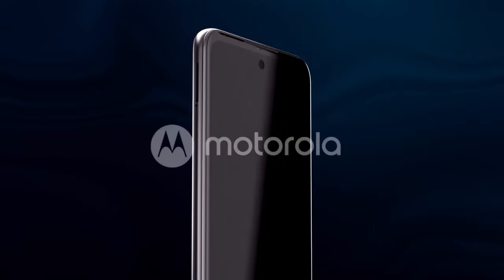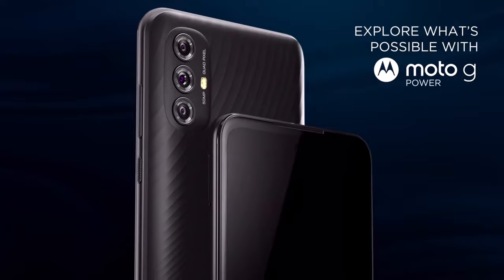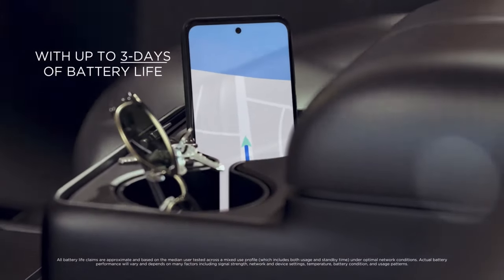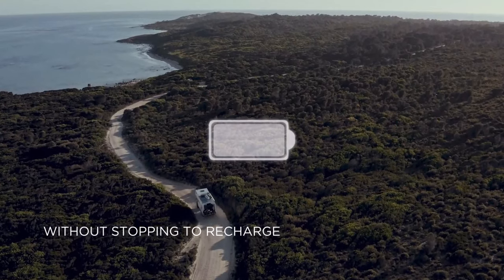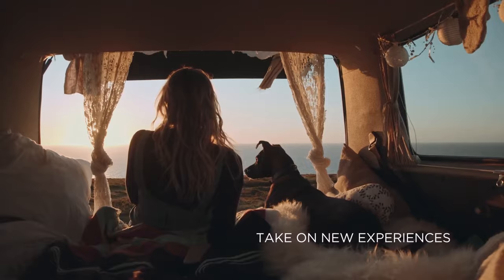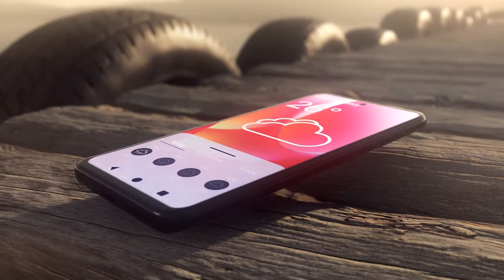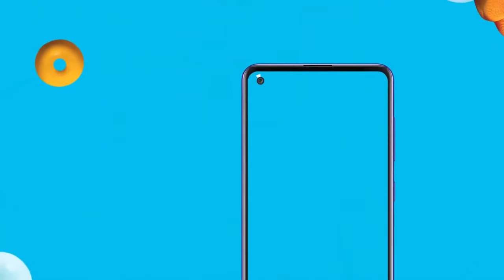Number 10 on our list is the Moto G Power. Imagine a day of non-stop action — capturing memories, streaming your favorite shows, and still having battery left to spare. The Moto G Power's massive 5000 milliamp-hour battery ensures you won't be searching for a charger anytime soon.